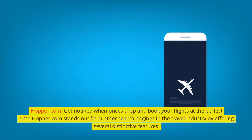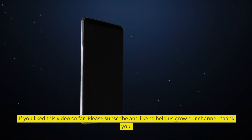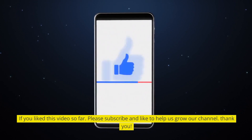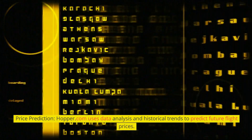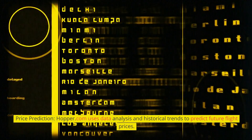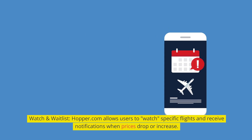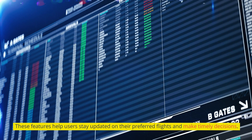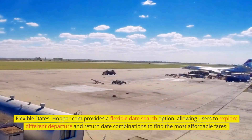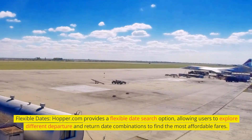Hopper.com — get notified when prices drop and book your flights at the perfect time. Hopper.com stands out from other search engines by offering several distinctive features. Its Price Prediction tool uses data analysis and historical trends to predict future flight prices. The Watch and Waitlist feature allows users to watch specific flights and receive notifications when prices drop or increase, helping users stay updated and make timely decisions. Hopper.com also provides a flexible date search option, allowing users to explore different departure and return date combinations to find the most affordable fares.